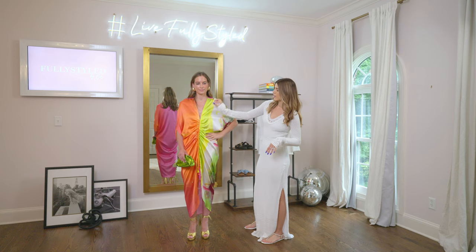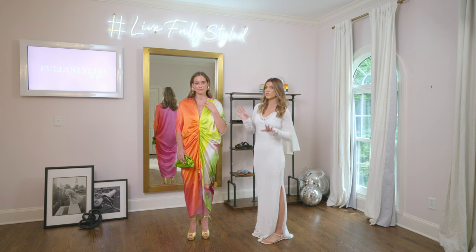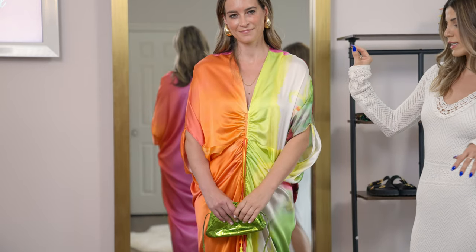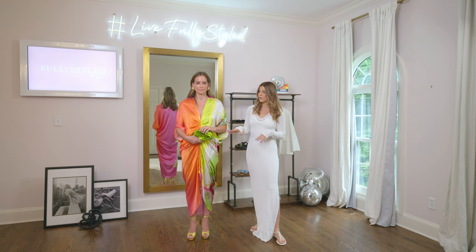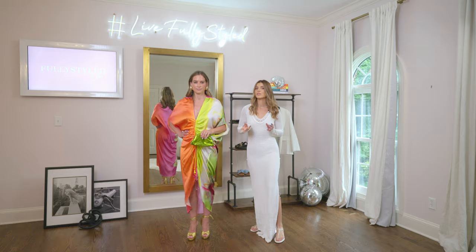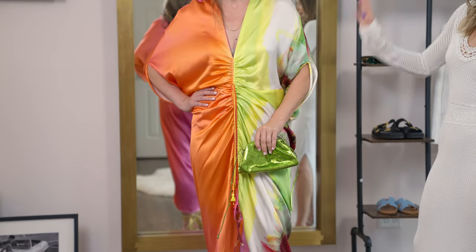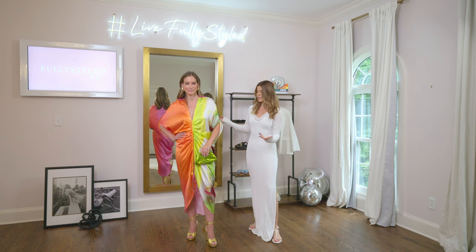I wanted to add a nice little gold chain, something simple to bring the attention to the neck without stealing away any attention from the earrings. And then lastly, I wanted to pull out this gorgeous chartreuse green color from the dress. I think the metallic accents look stunning with this dress, and she's ready to go.